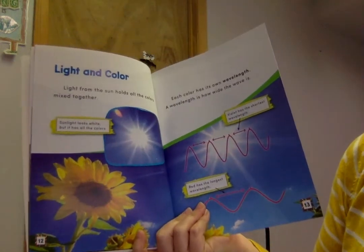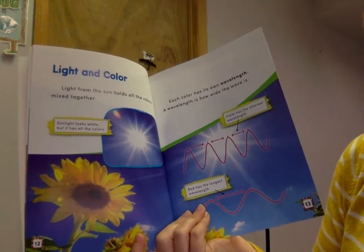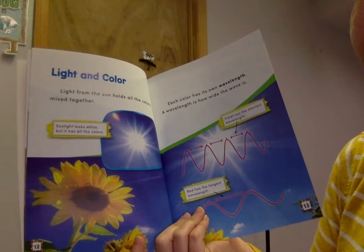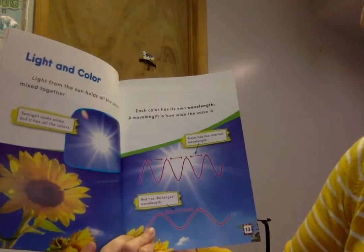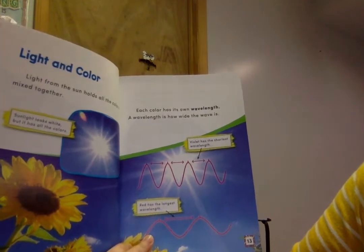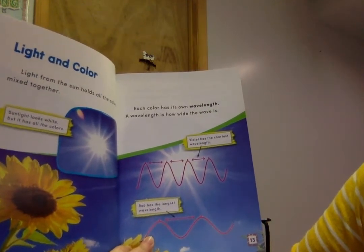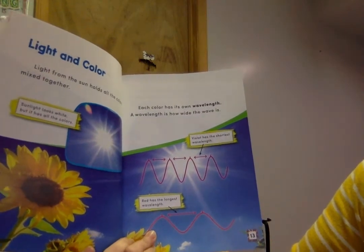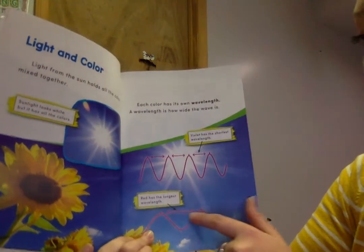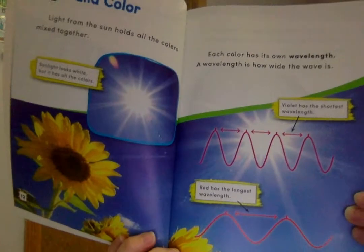Light and color. Light from the sun holds all the colors mixed together. Sunlight looks white but it has all the colors. Each color has its own wavelength. A wavelength is how wide the wave is. Violet has the shortest wavelength and red has the longest. Pretty interesting facts.